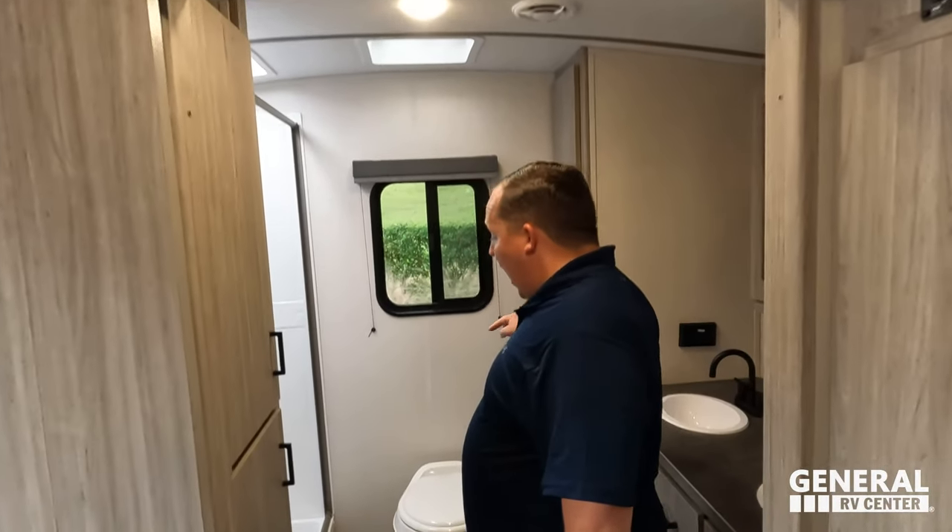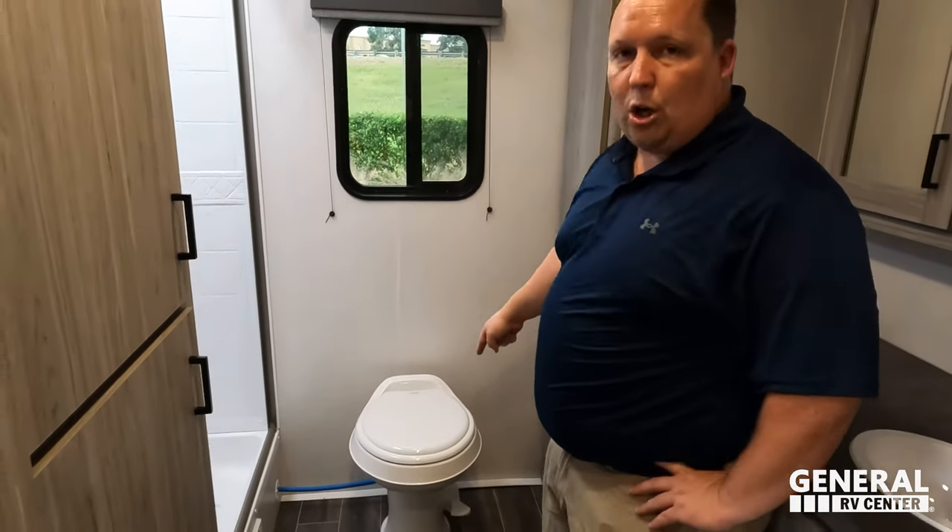We're starting with three things we dislike about this Passport. First — dislike number one: a plastic toilet in a bathroom like this is 100% uncalled for.